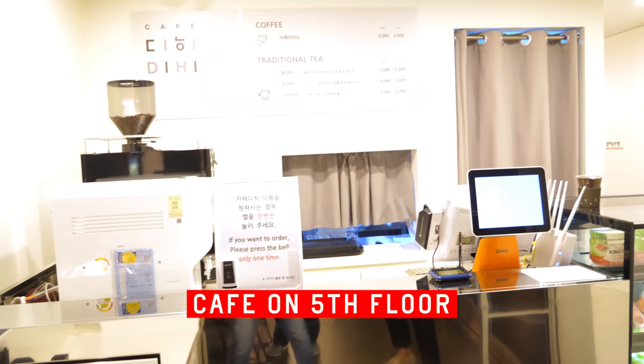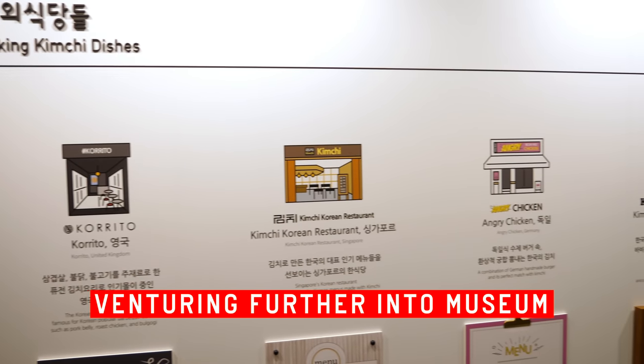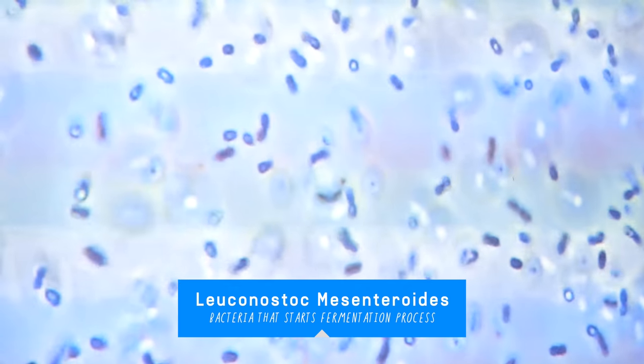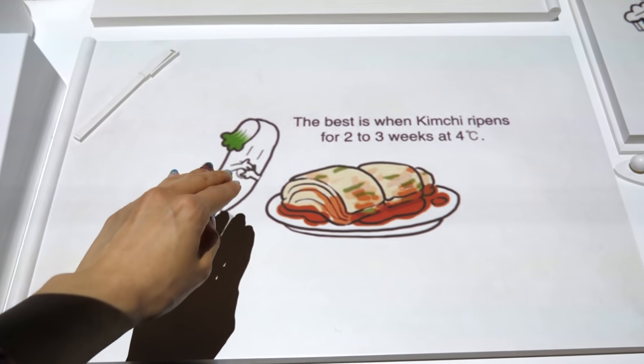Here on the fifth floor, we have a little cafe. If you're dying from spiciness, you can take a little break here. These are restaurants around the world that use kimchi in their recipe. Do you live in Germany? Have you been here? Angry Chicken? It almost looks like gai ni — that's in the kimchi? That's so cute, I want to pet it.